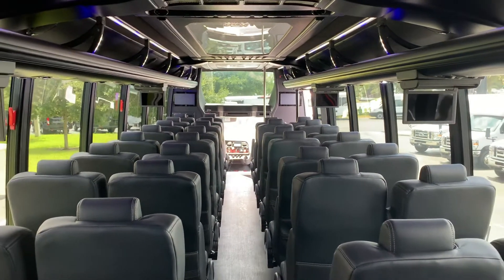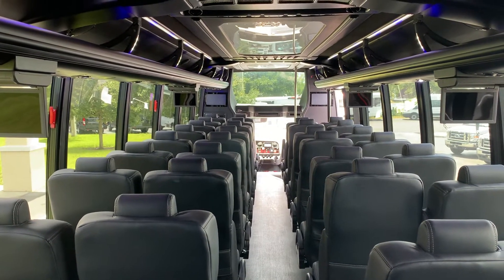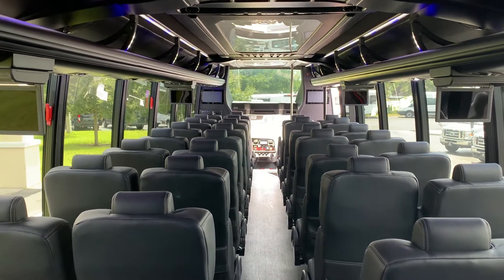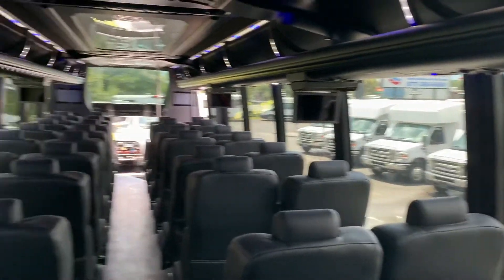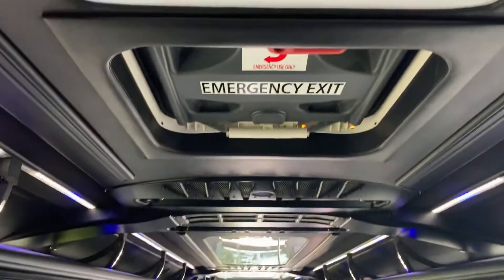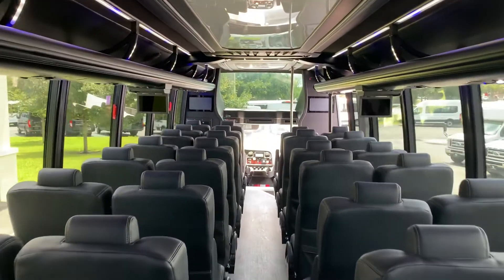In essence, you have a luxurious, executively equipped vehicle with all the amenities of an upscale motor coach, packed into a 40-foot Freightliner. Black ceiling, black walls, and two roof-mounted AC units. These blow ice cold and are located on the roof, just like a motor coach.